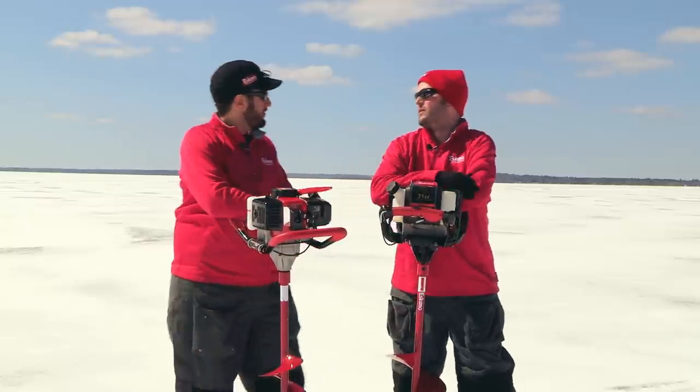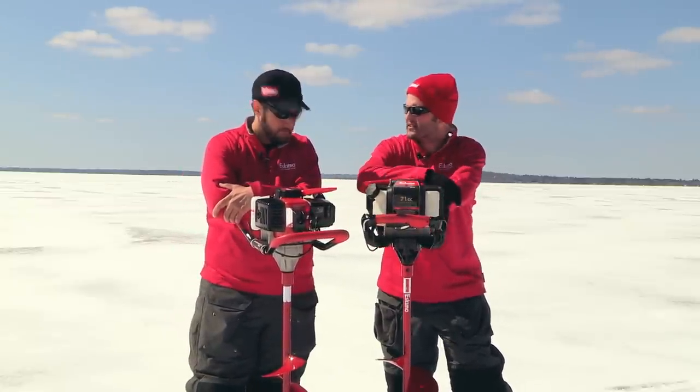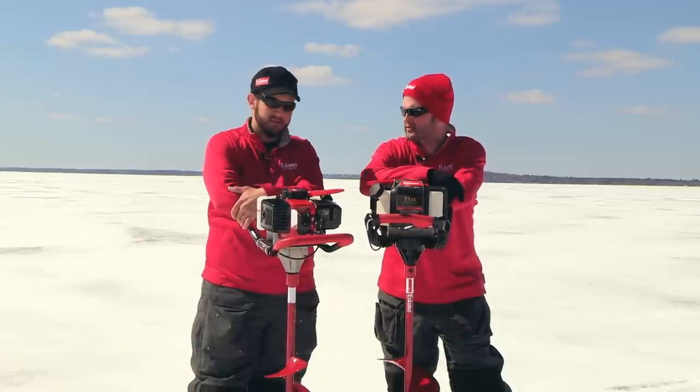I drilled a couple holes on that drop-off over there. We'll have to throw out a couple tip-ups. This Z71 has been cutting awesome in this sloppy ice. That quantum cutting system really makes a huge difference — it's smooth and fast.